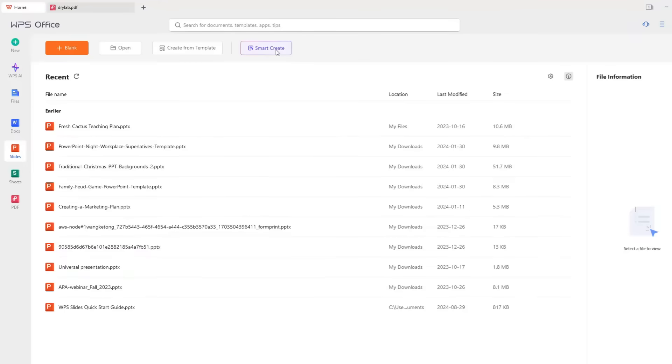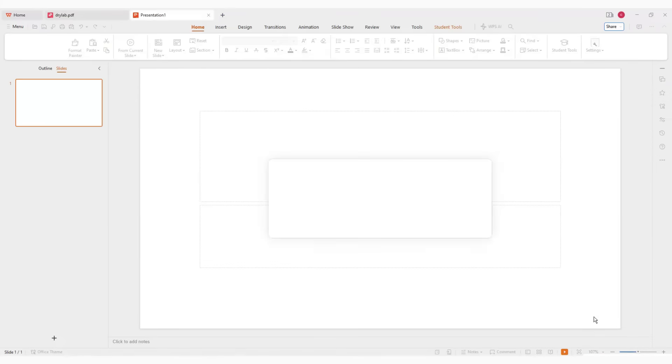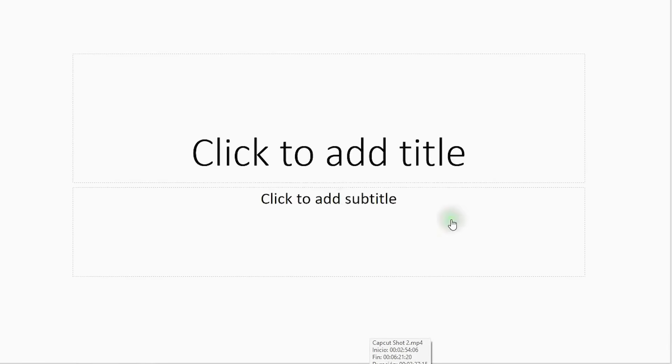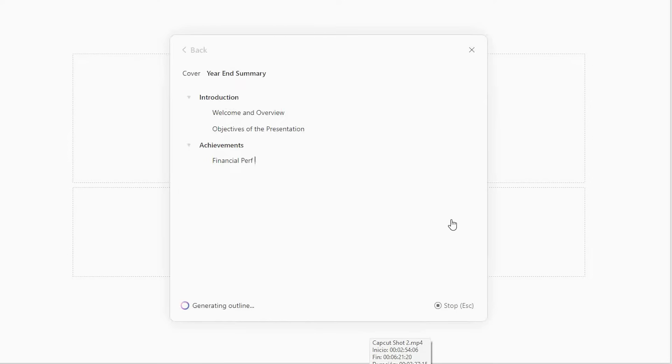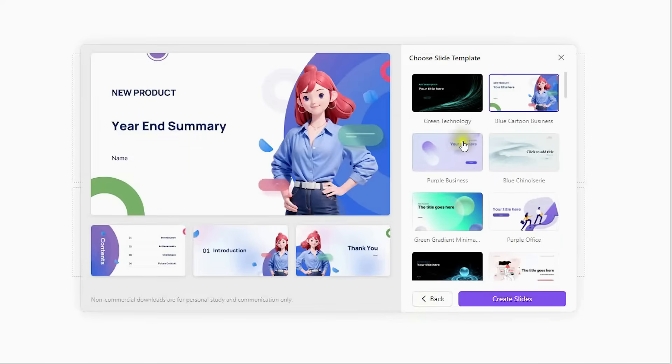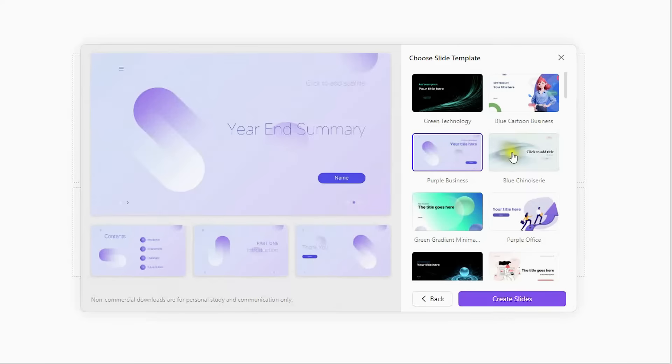Creating impactful presentations can be time-consuming, whether you're unsure how to structure your content or can't decide on a template. WPS AI Slides can solve all of your problems. Hit the Create with AI button, enter your desired PowerPoint topic — such as Year End Summary — and WPS AI Slides will automatically generate a presentation framework for you. You can customize it until you're satisfied with the structure, then click the Create button. WPS AI will automatically select a template to create a tailored presentation for you in just a few seconds.